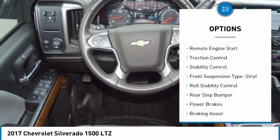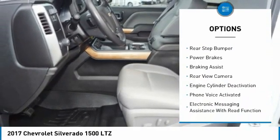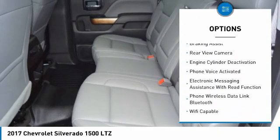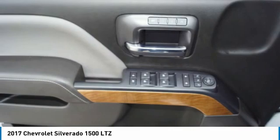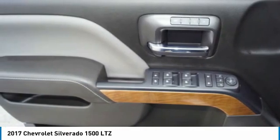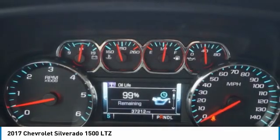Power windows with safety reverse, remote engine start, traction control, stability control, front suspension type strut, roll stability control, rear step bumper, power brakes, braking assist, rear view camera. Is love at first sight really possible? Let us know when you stop in.